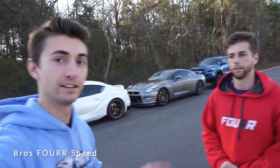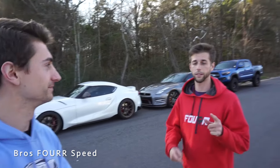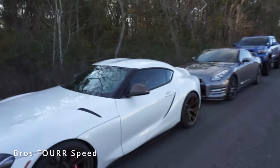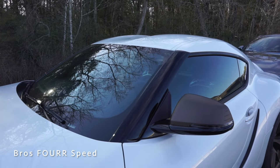On the Supra I have 35%, on the GTR I have 30%, and 26-27% is on the Tacoma. They all also have a 70% film on the windshield as well, so basically we're going to see the differences between the different percentages.